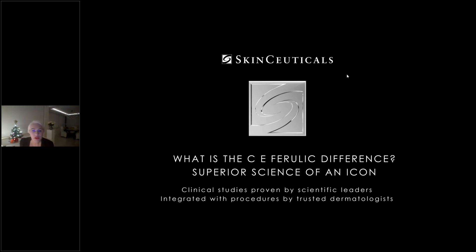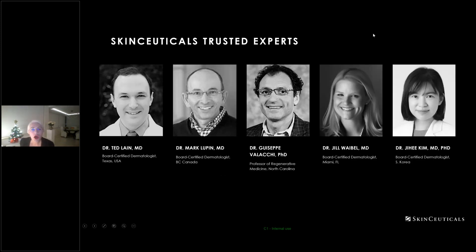We're going to review clinical studies proven by scientific leaders, integrated with procedures by trusted dermatologists. Our expert panel this evening consists of Dr. Ted Lane, board-certified dermatologist in Texas; Dr. Mark Lupin, board-certified dermatologist in British Columbia, Canada; Dr. Giuseppe Vallaki, professor of regenerative medicine in North Carolina; Dr. Jill Wavell, board-certified dermatologist in Miami, Florida; and Dr. Jihee Kim, board-certified dermatologist in South Korea.